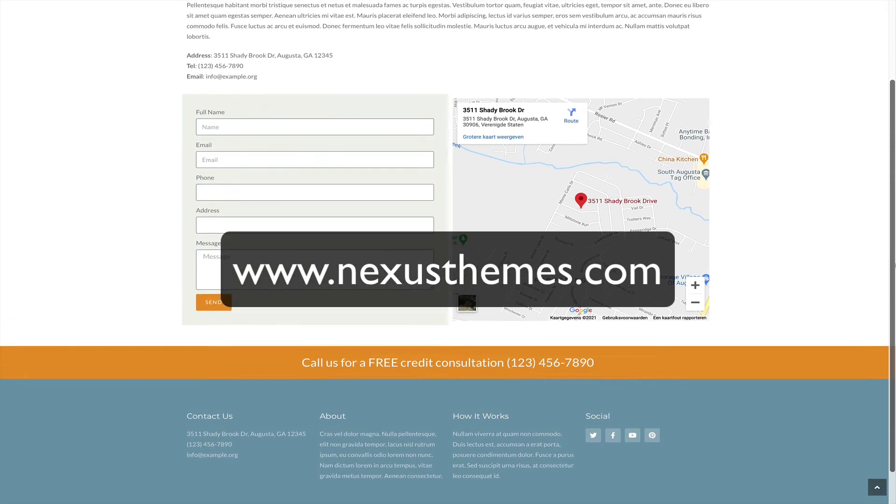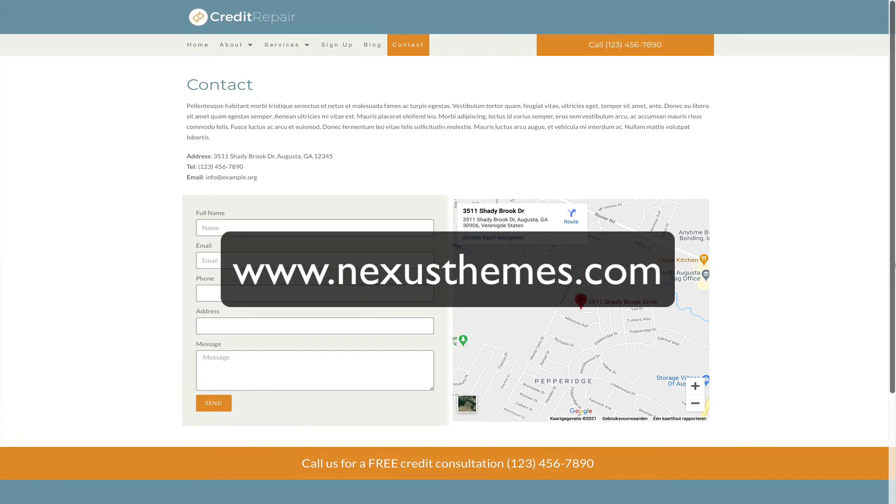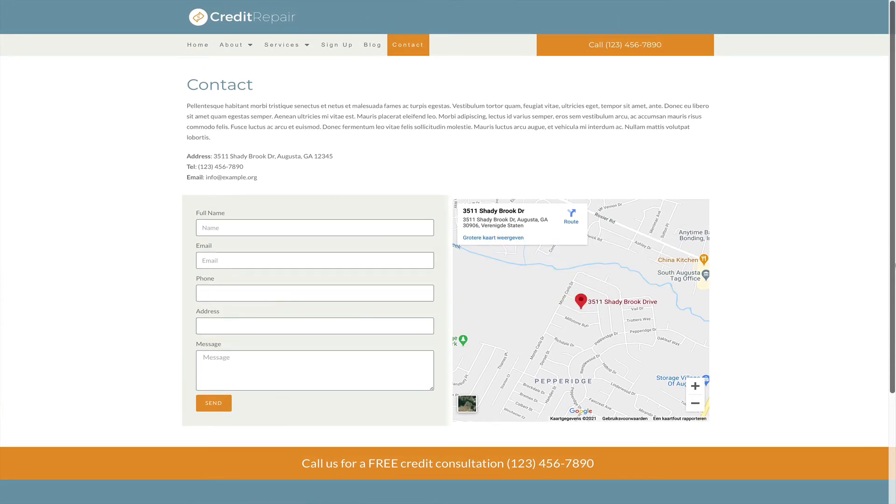Visit our website, www.nexusthames.com. There you will find this beautiful template. To make it easier for you, you can also click the link in the description of this video.